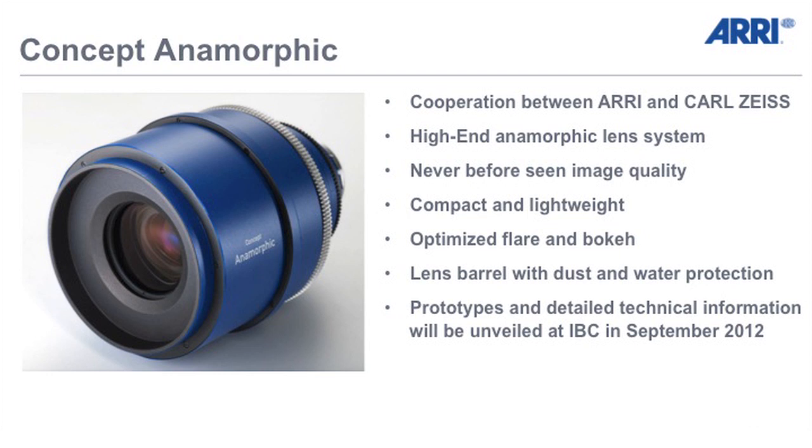That makes it very difficult for us to design the lens. It's a very complicated optical design. That's the reason we are working with a very good, renowned partner — Carl Zeiss.